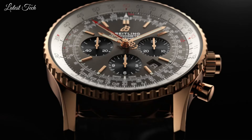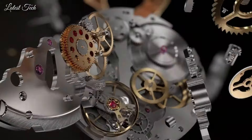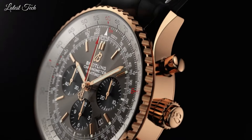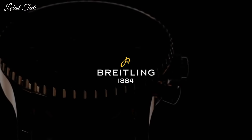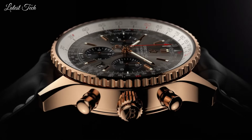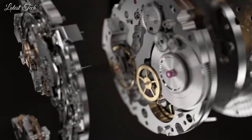Scratch-resistant sapphire crystal. Pull-push crown. Transparent case back. Round case shape. Case size 46mm, case thickness 14.51mm, band width 24mm, band length 7 inches. Water-resistant at 300m. Functions: chronograph, column wheel, date, hour, minute, second, chronometer. Luxury watch style. Swiss made.